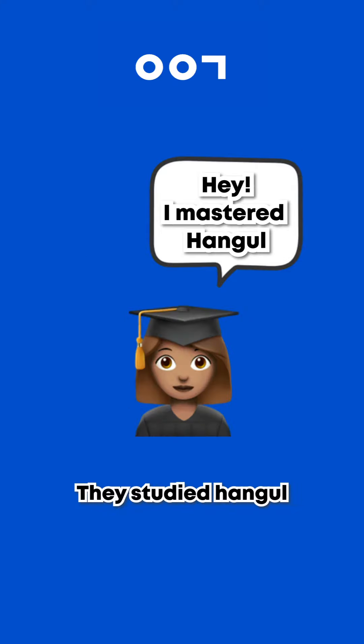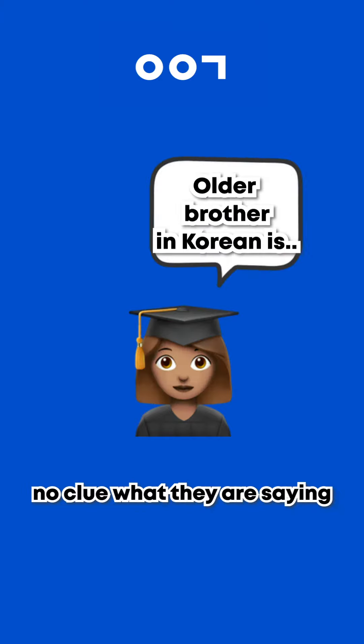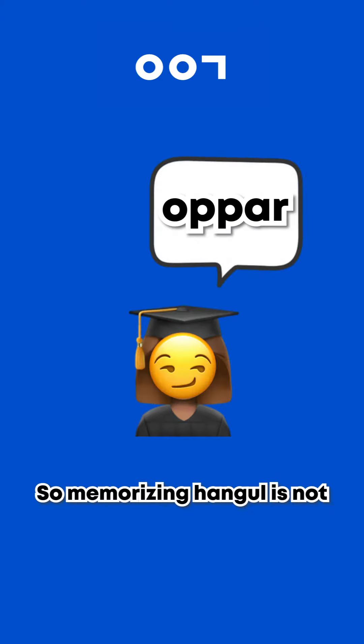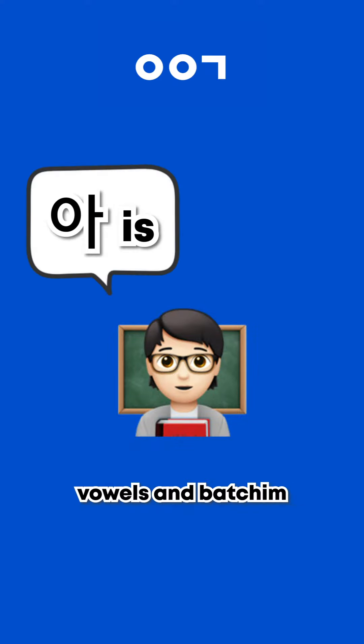Lots of people tell me they studied 한글 and know how to read Korean, but when they say something in Korean, sometimes I have no clue what they're saying. So memorizing 한글 is not everything. You have to master the basic pronunciation of consonants, vowels, and 받침.